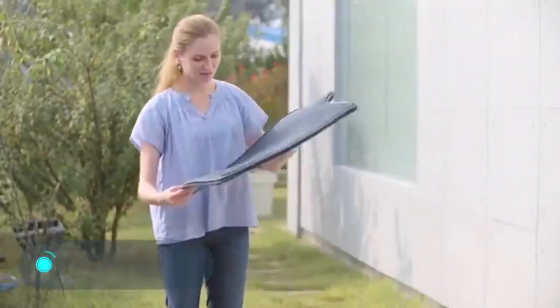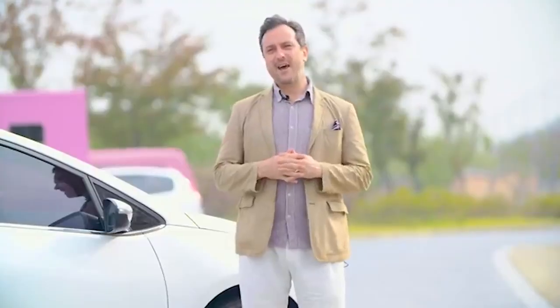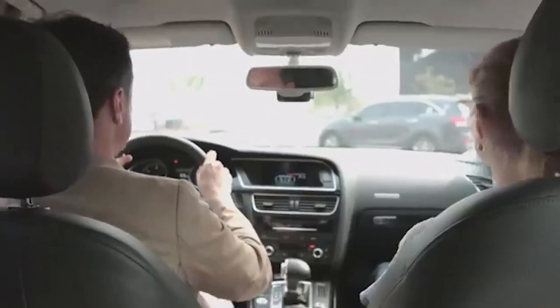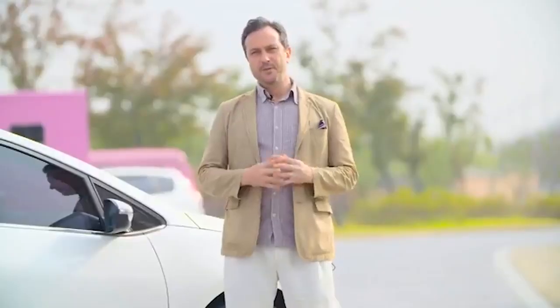Trap Mats. A washed but not completely dry mat becomes a breeding ground for bacteria in your car. After a short period of time, the number of bacteria exceeds that found in a public toilet. This is just one of the many disadvantages common mats have. Trap Mat is an innovative mat that lacks all the drawbacks of its traditional competitors, with its secret lying in a unique design and material.